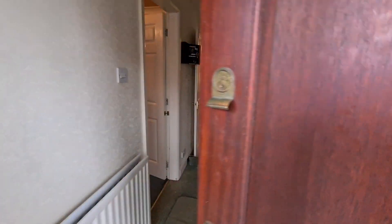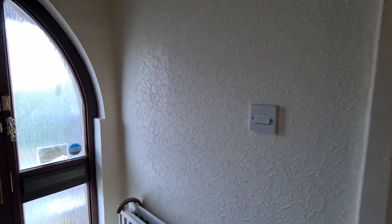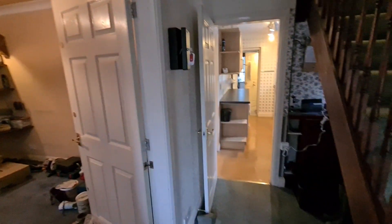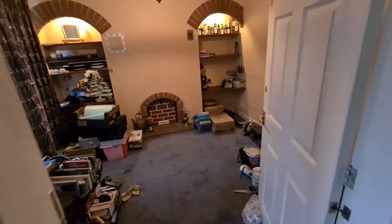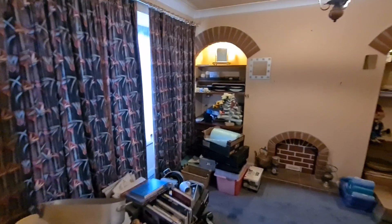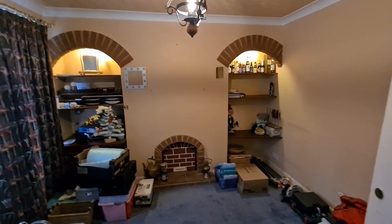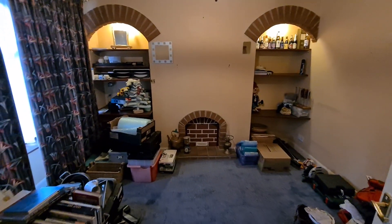Prior to coming into this property, something I wanted to relay is that the property is owned by a gentleman who has moved out to live with family, so they are in the process of clearing parts of the house. The lounge is where they've got most of the stuff they're clearing. This will all be emptied, but they've asked us to put the property on now. There is no photograph of the living room just because of the stuff that's still in there, but here is some video footage of it.